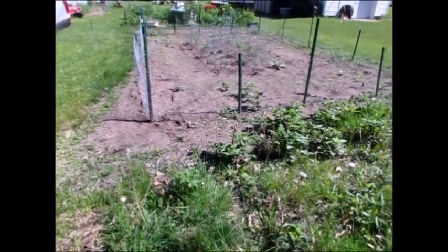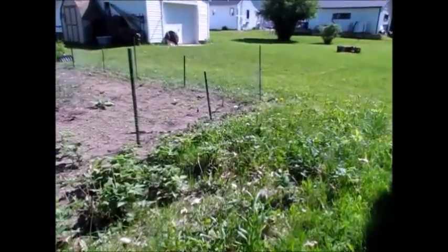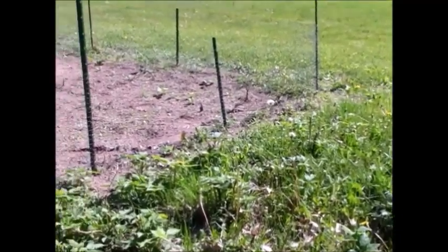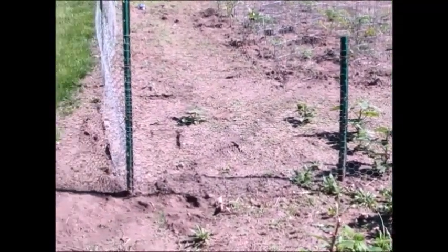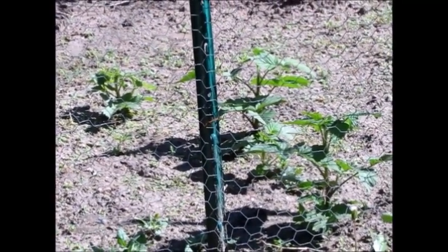These are all raspberries I brought in from the Antigo place. They seem to be doing well here. Some of them are sneaking across the fence, so I think gradually the raspberry patch will be getting bigger and the garden fence will be moving closer to the house.